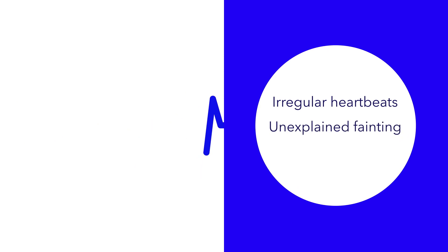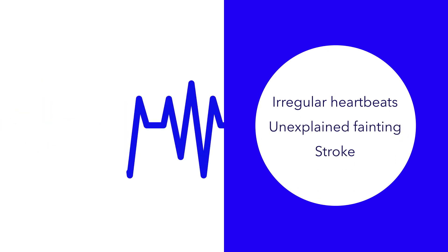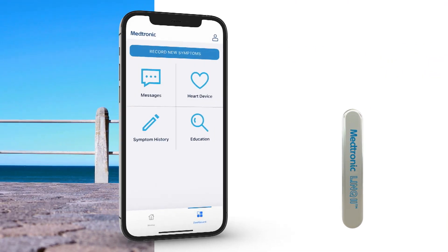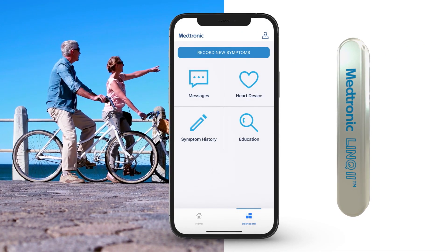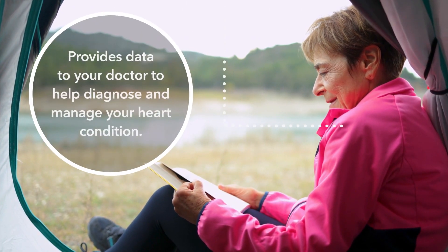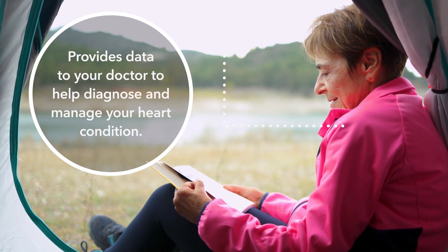If you experience occasional irregular heartbeats, unexplained fainting, or have had a stroke, your doctor may recommend monitoring your heart with the Link2 Insertable Cardiac Monitor. The Link2 Heart Monitor is always on and watching your heart even while you're sleeping. It can remotely share information with your doctor to potentially diagnose or manage your heart condition without requiring any changes to your daily activities.